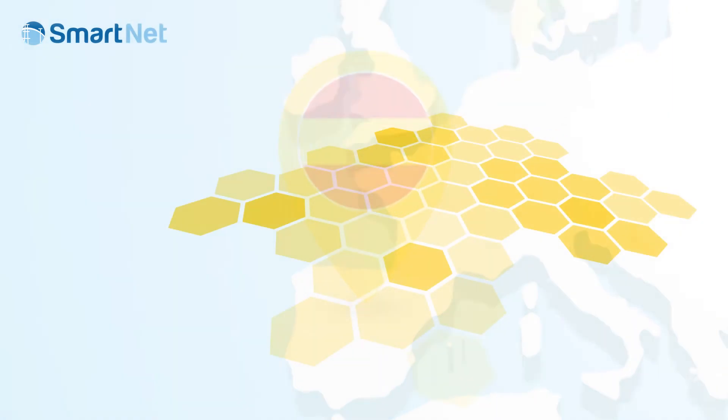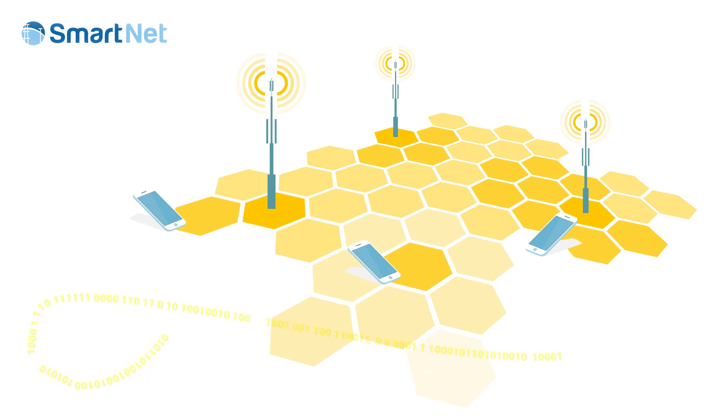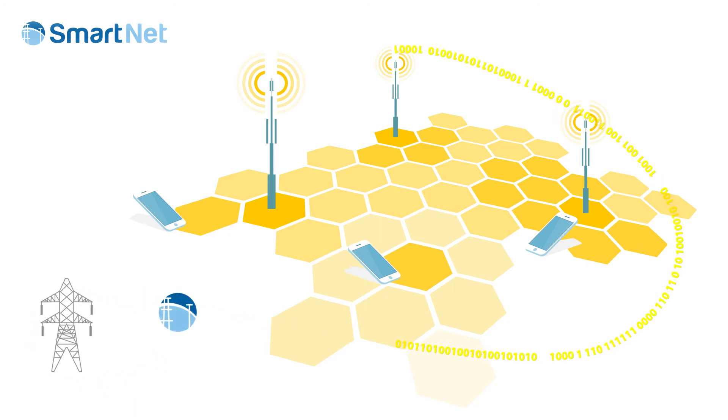The Spanish pilot illustrates how a TSO, using the flexibility of mobile phone base stations, can manage congestion in distribution grids and help the TSO maintain system balance.